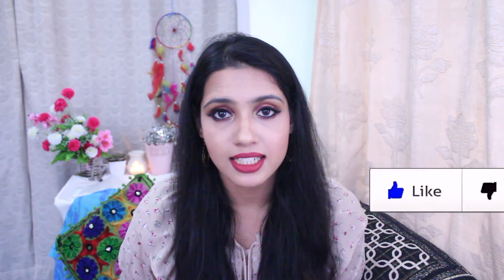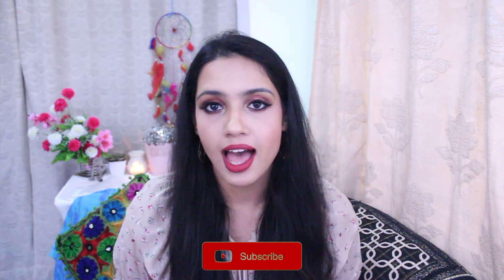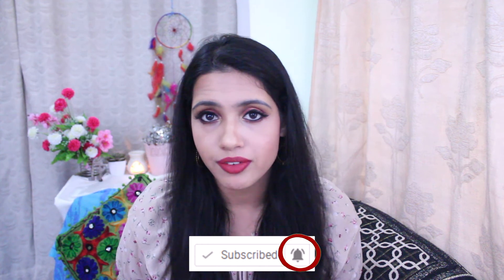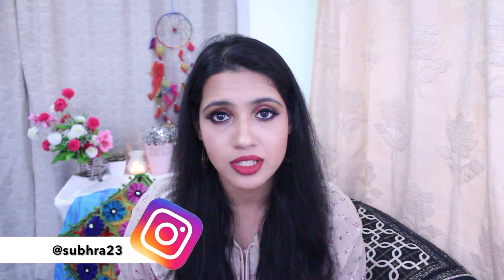So those were all my monthly favorites for October. I hope you found some interesting products which can help you pamper yourself. If you did, please click on the like button and subscribe to my channel — it means the whole world to me. Once you subscribe, click on the bell button so you're notified whenever I post a new video. Also follow my blog and Instagram for more such reviews, and I shall see you next time — until then, bye!